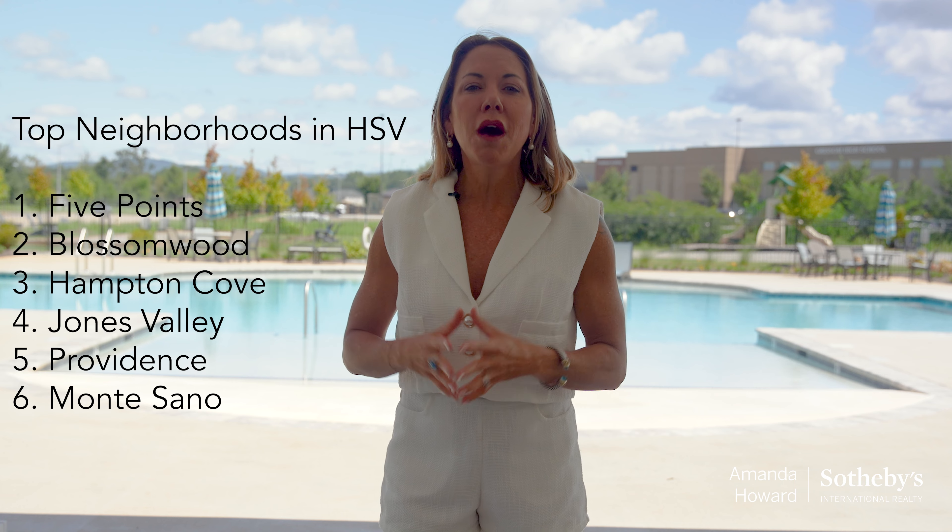Sixth is the beautiful Montecino neighborhood. This is where the nature lovers truly reside. Not only are the views picturesque over Huntsville, there are many other family-friendly events that happen on top of the mountain throughout the year, making this neighborhood your very own piece of serenity away from the city.